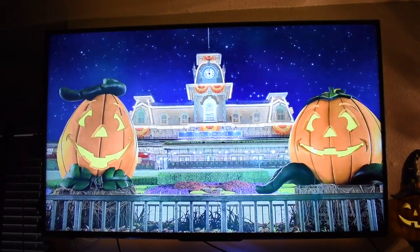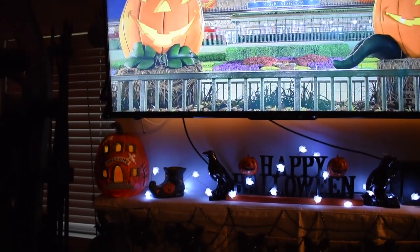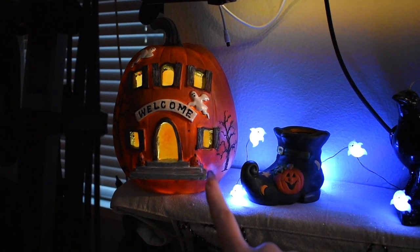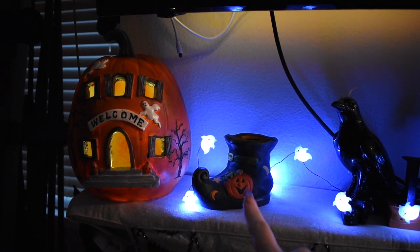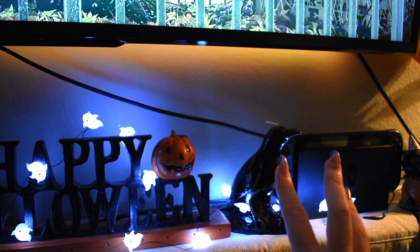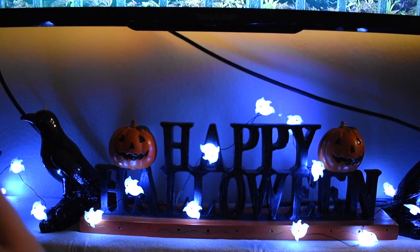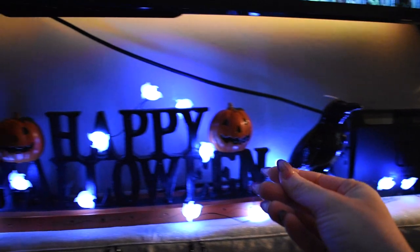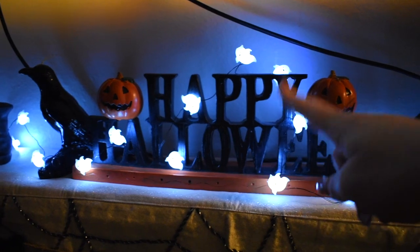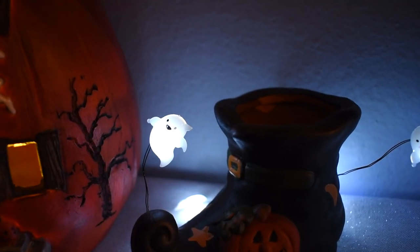On the TV I currently have playing a Main Street USA Halloween playlist that flips through different Halloween images of the Magic Kingdom — it makes me both sad and happy at the same time. Moving to the top of the fireplace, keeping with the jack-o-lantern theme in orange, white, and black: I have a pumpkin from Home Goods this year, an antique store pumpkin I believe is from the 80s or 90s, a little witch boot, and two raven candles framing my 'Happy Halloween' sign. The sign is from Home Goods this year — a last-minute purchase that just tied everything together perfectly.